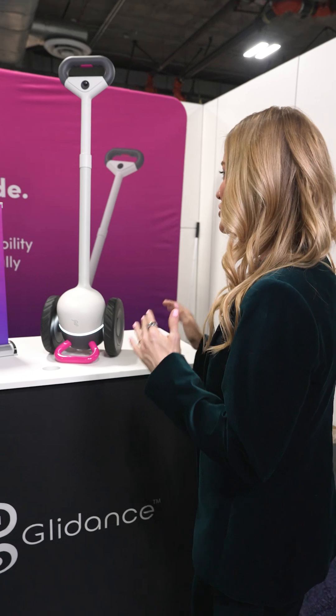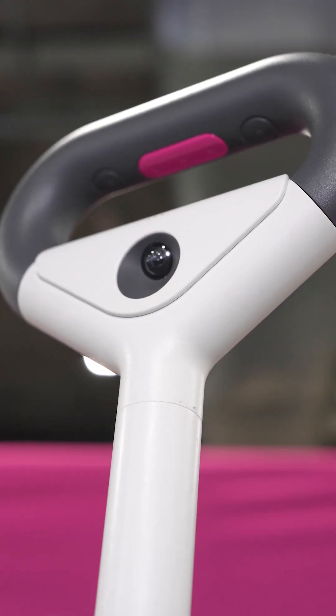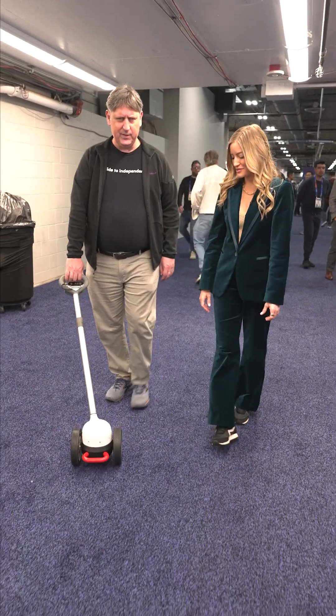I have loved learning about accessibility tech here at CES, and this is really incredible. This is the world's first self-guided mobility aid for the visually impaired. It really is the first of its kind — an intelligent guide for the blind, providing blind people with an alternative alongside a cane or a guide dog.